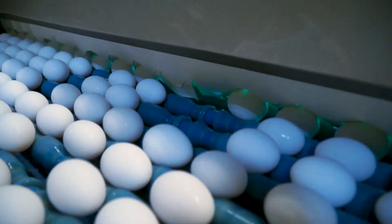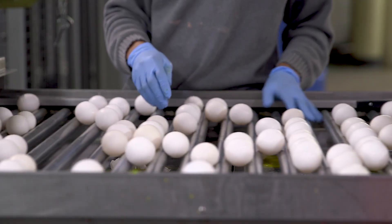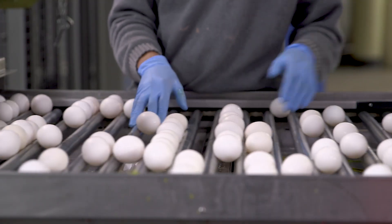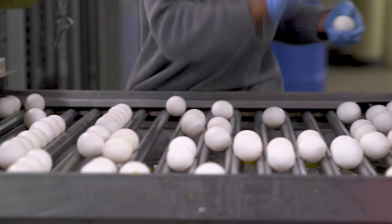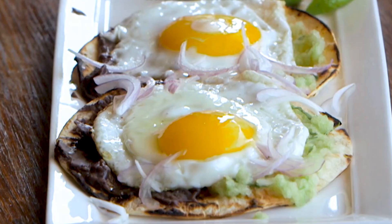Whether inspected through technology or a trained worker, if there are dirt spots, eggs will get washed again. But cracks and inconsistencies mean they will be removed from the processing line. Because eggs are a food product, safety and quality is serious business.